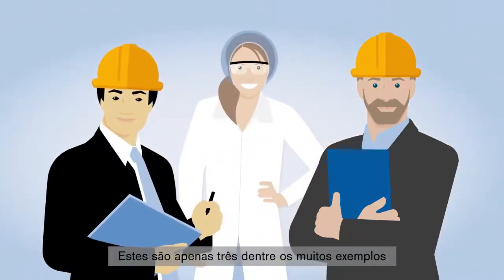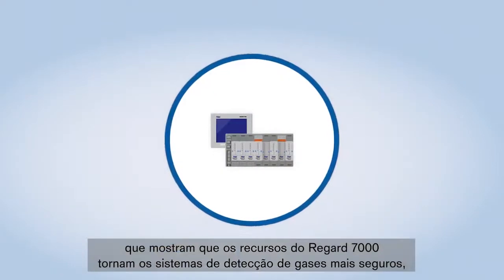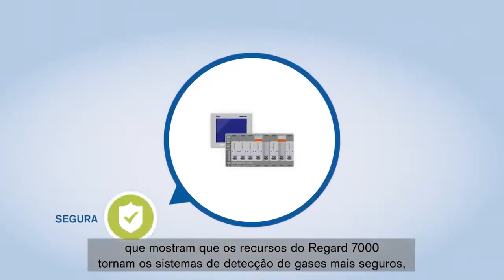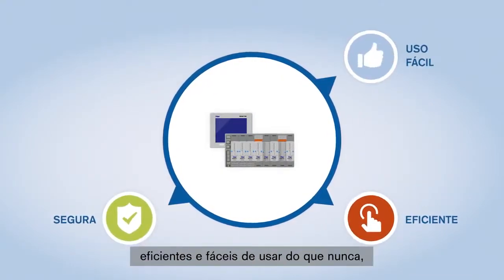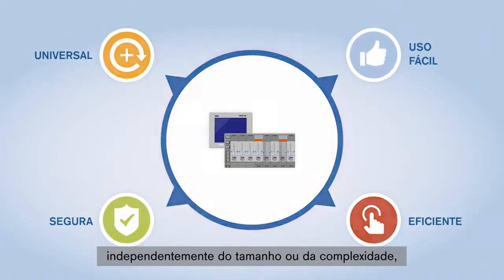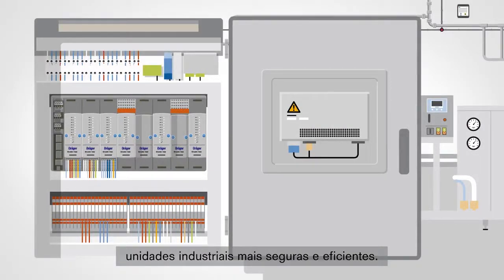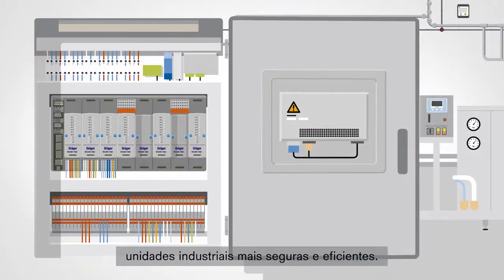These are just three examples of many, which show that the features of the REGARD 7000 make gas detection systems safer, more efficient, and more user-friendly than ever before, regardless of size or complexity. And therefore make an invisible but crucial contribution to safer and more efficient industrial facilities.